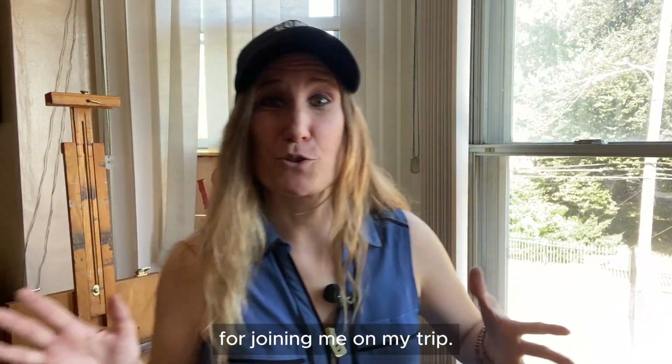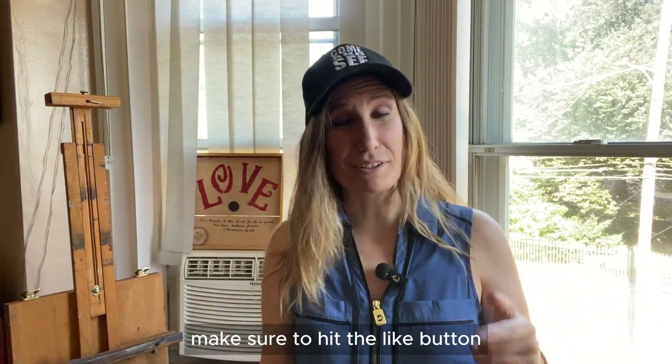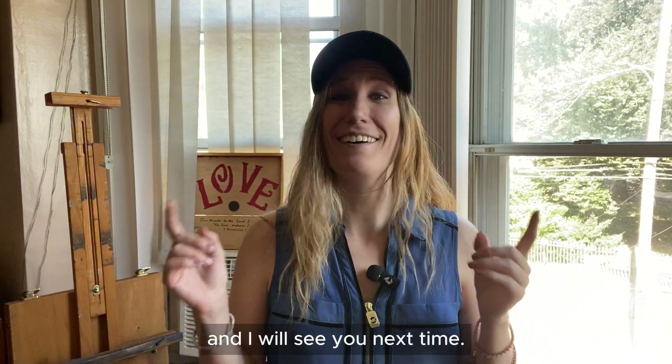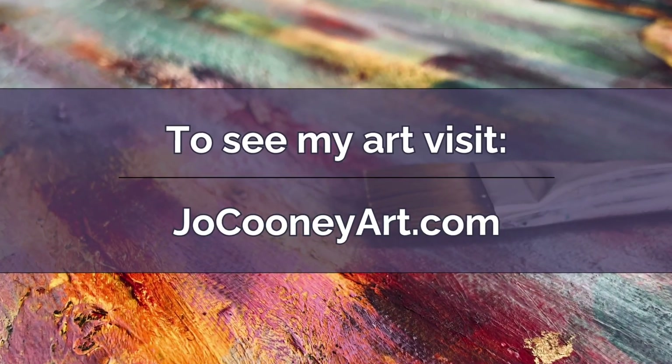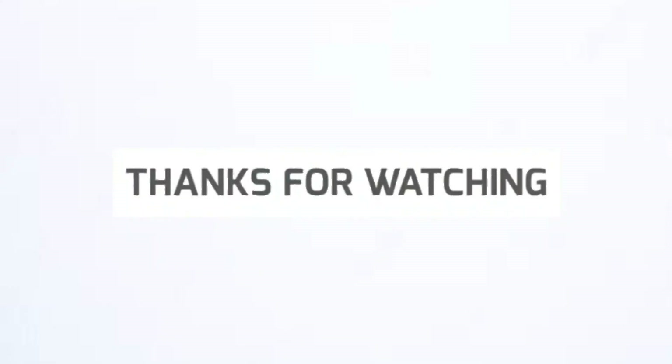Thanks so much for joining me on my trip. If you want to see more, make sure to hit the like button and subscribe to my channel. I will see you next time. Thanks.